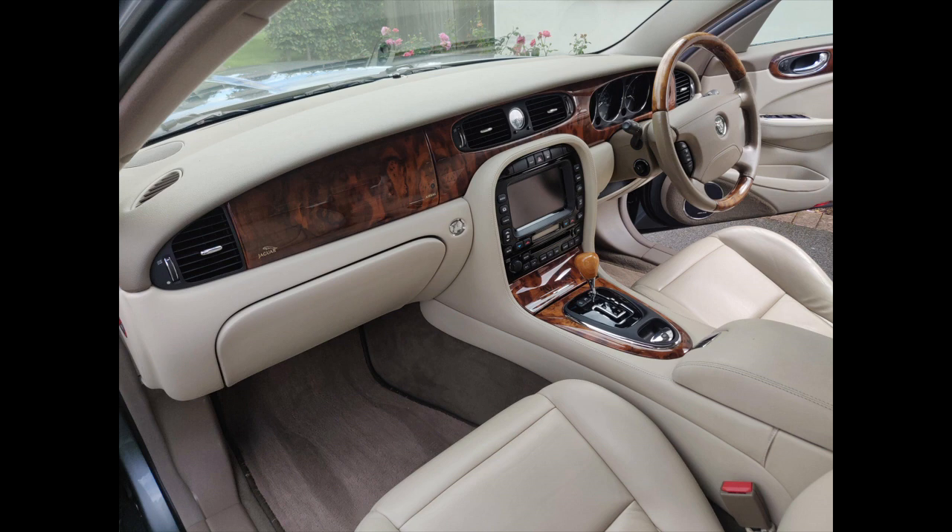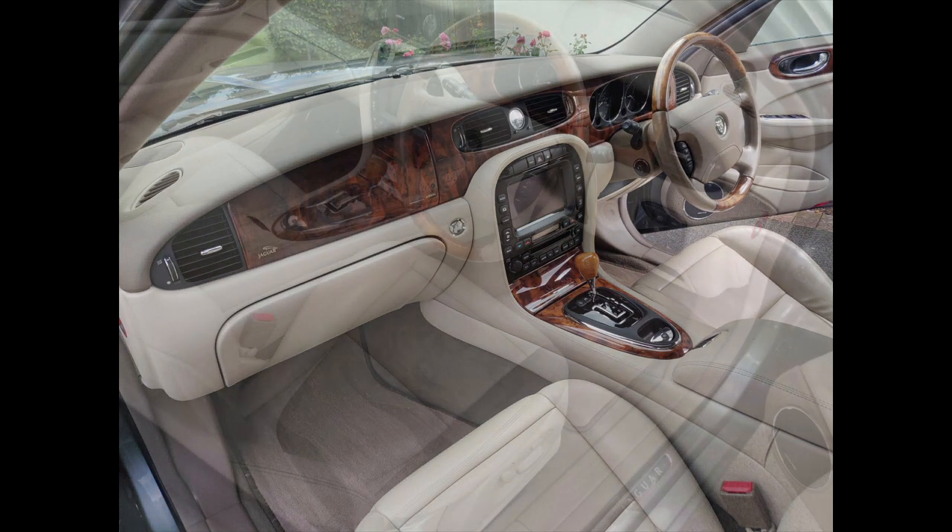When you sit down in an XJ it's obviously a luxurious environment — the wheel comes electrically to greet you, the seat slides forwards, and the leather seats are adjustable every which way. Jaguar spent money on an electrically adjustable pedal box, which allows you to shift both the brake and throttle pedals forwards and backwards at the touch of a button. Being quite short and liking the wheel close, this means I can have the pedals further away and get truly comfortable, which is great.